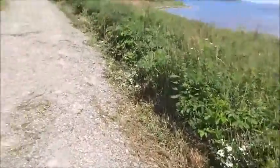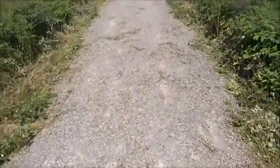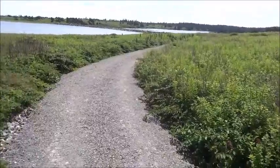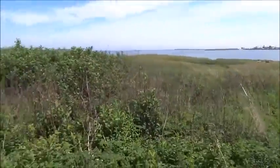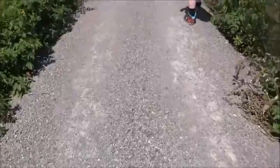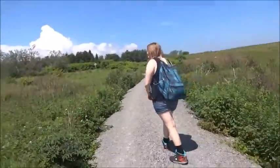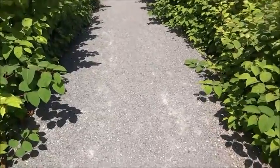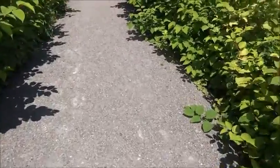It is a dirt path, it's not a boardwalk or anything like that. We're just going to continue to walk. We're at 1,802 steps, now up to 2,085 steps. That's my beautiful daughter. You can see there's a bit of a hill, so we're just going to walk it up and we're at 2,194.